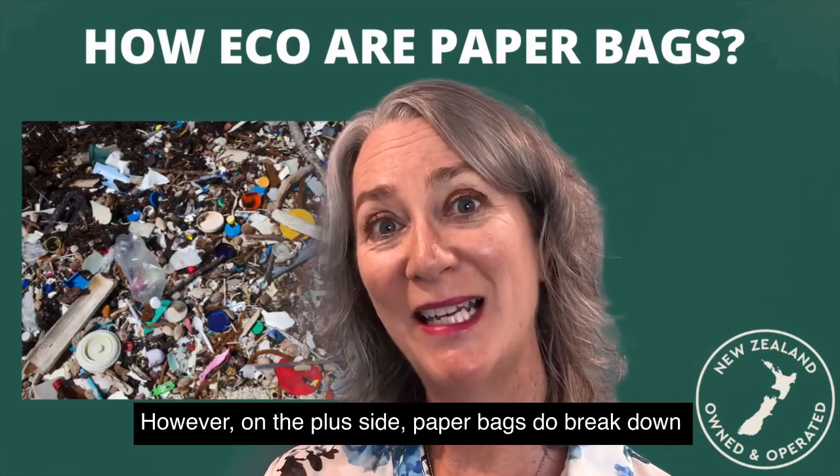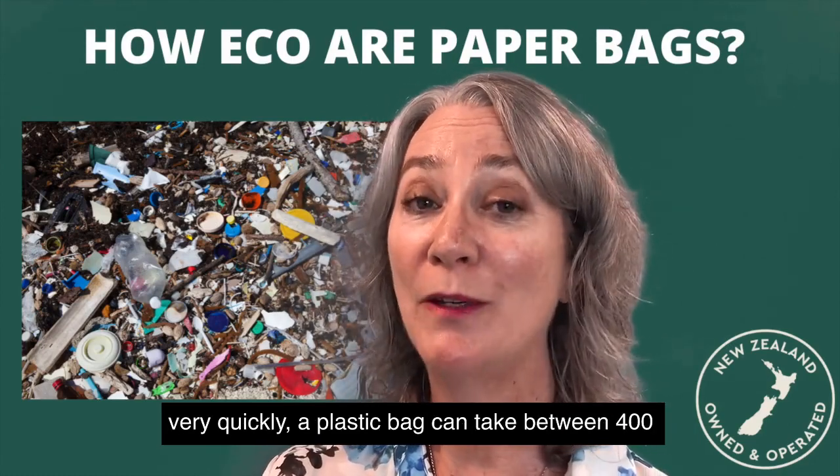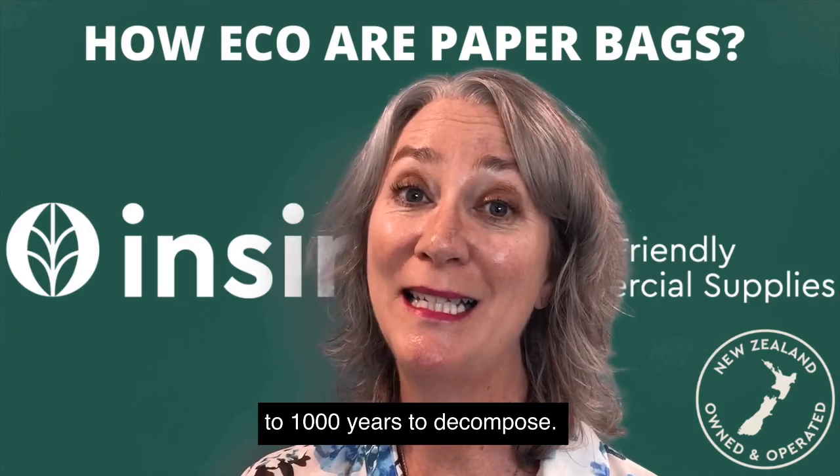However, on the plus side, paper bags do break down very quickly. A plastic bag can take between 400 and a thousand years to decompose.